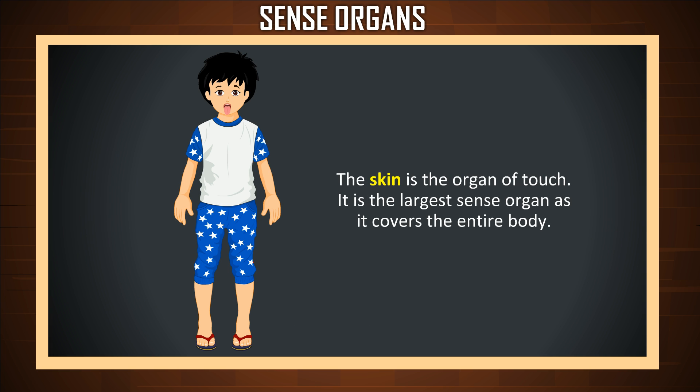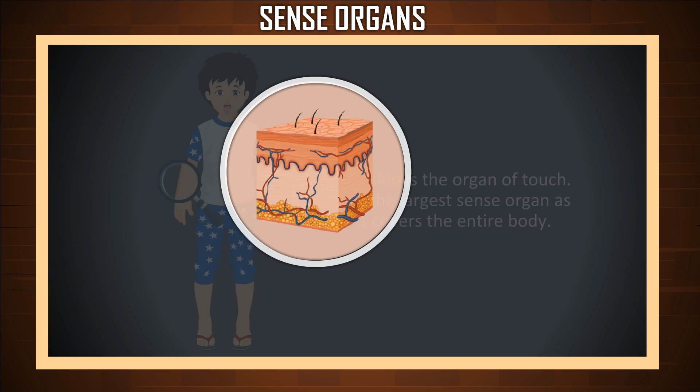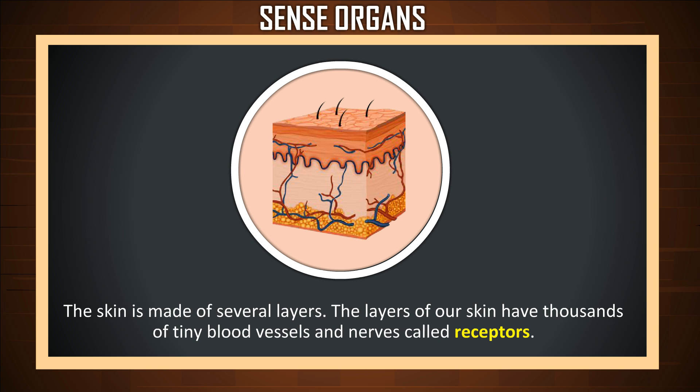The skin is the organ of touch. It is the largest sense organ as it covers the entire body. The skin is made of several layers. The layers of our skin have thousands of tiny blood vessels and nerves called receptors.